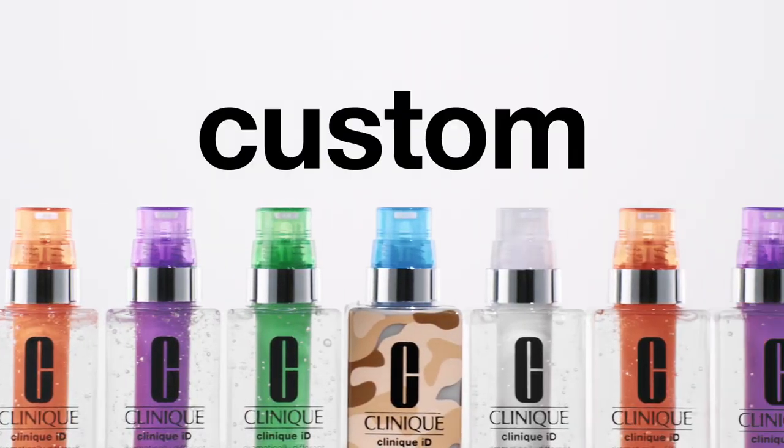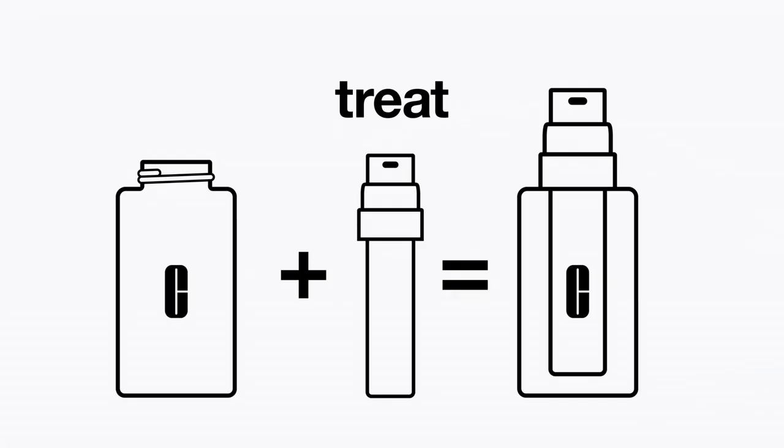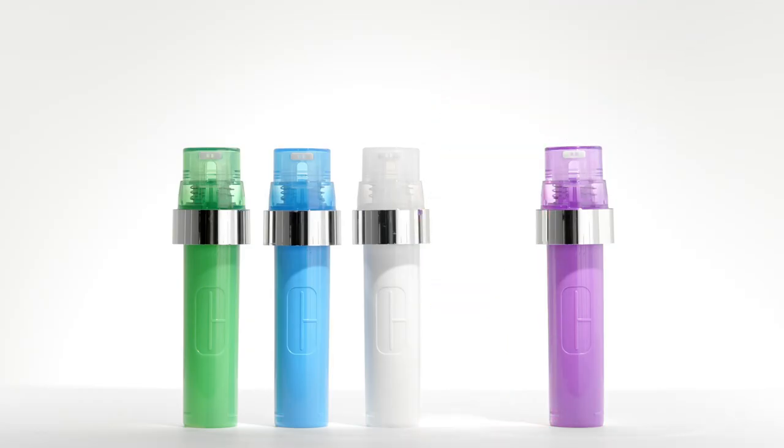Let's get real. The truth is your skin is not my skin — that would just be weird. Clinique ID has 20 combinations to hydrate and treat your skin. I like a lightweight moisturizer and something to revive my tired-looking skin.